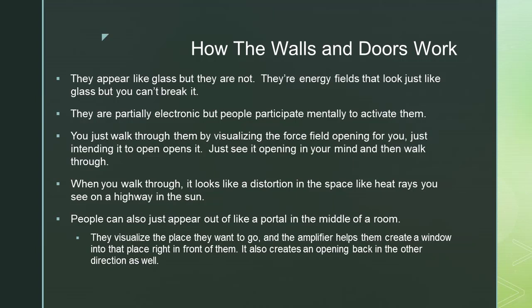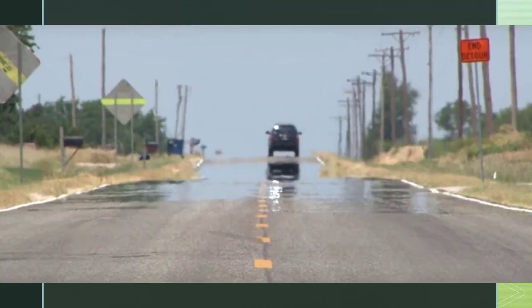When you walk through, it looks like a distortion in the space, like heat rays you see on the highway in the sun.